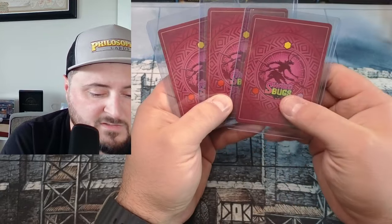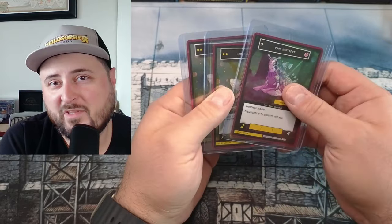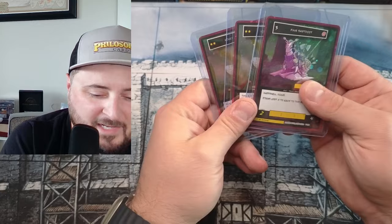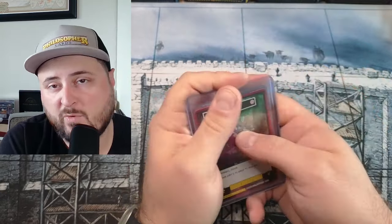Thanks to the folks at Shard Bugs. I actually won one of these in one of their contests. Thanks to the team — it's a great looking product and I can't wait to see more and crack some boxes when that happens. We'll talk to you guys later, thanks for enjoying with me!